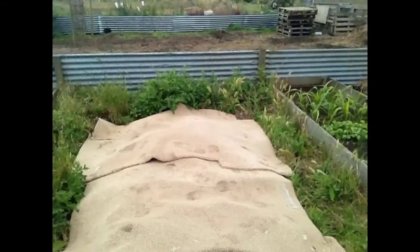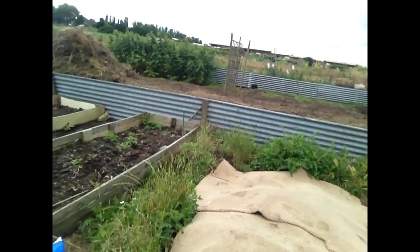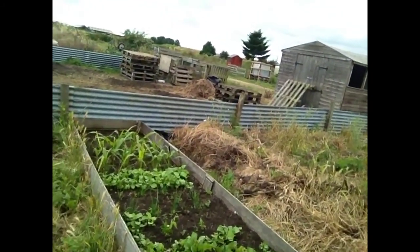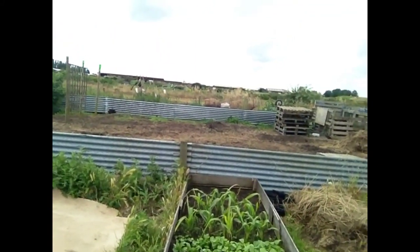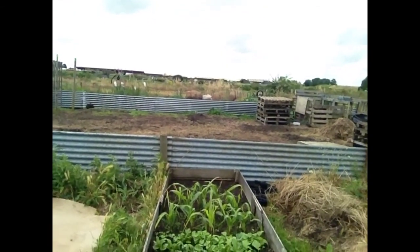This one I've just covered over with carpet. As you can see, the nettles here — they're terrible, they just keep coming back. In this one, this is sweet corn at the end. As you can see, the grass is growing in between it as well.